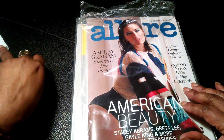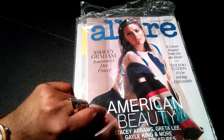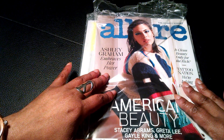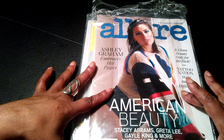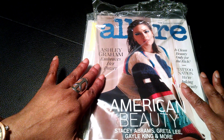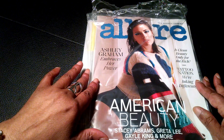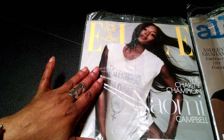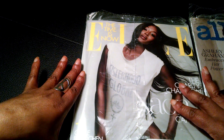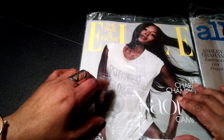Hi guys, it's me, Winifred. It's been a while, so I thought I'd come back today with a magazine clip. These are my latest magazines. The first one is my Allure magazine featuring Ashley Graham on the cover, July's issue. And the next one is my July issue of Elle magazine featuring Naomi Campbell on the cover.